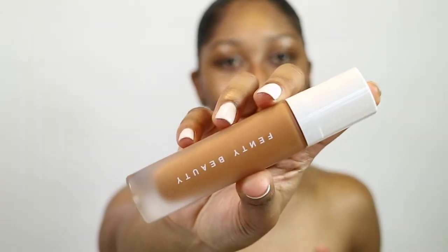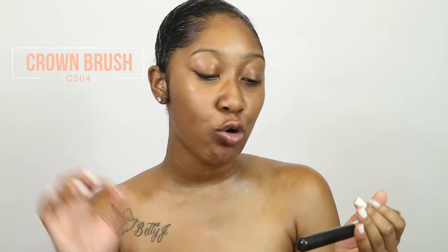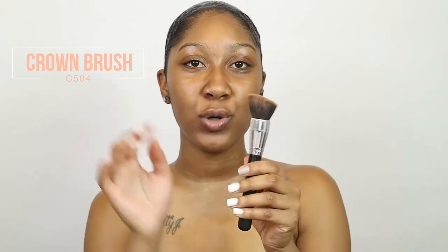Now we're getting into the foundations. The packaging on everything is just beautiful — super clean. The foundation has this soft filter casing over the bottle, and the foundation is actually darker than what it appears on the outside. So you really want to do a swatch test. I recommend going into Sephora — do not order online like I did. I always apply my foundation with the Crown C504 brush, which is like a kabuki with a little slant to it.